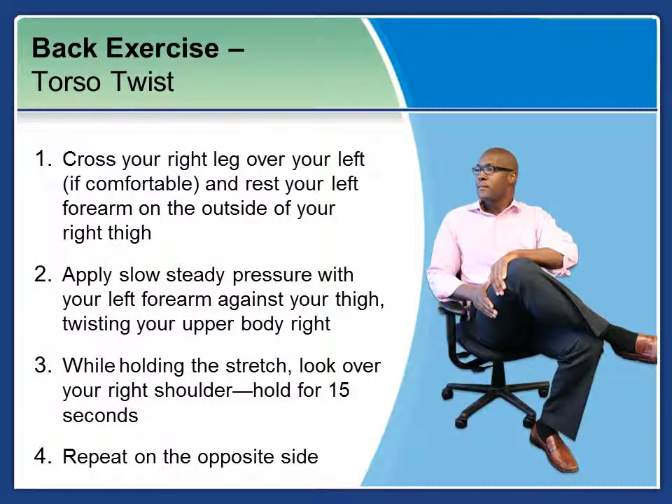First, we'll start with a torso twist, which is a back exercise. Cross your right leg over your left, if it's comfortable, and rest your left forearm on the outside of your right thigh. Apply slow, steady pressure with your left forearm against your thigh, twisting your upper body to the right. While holding the stretch, look over your right shoulder and hold for 15 seconds. Then repeat this exercise on the opposite side.